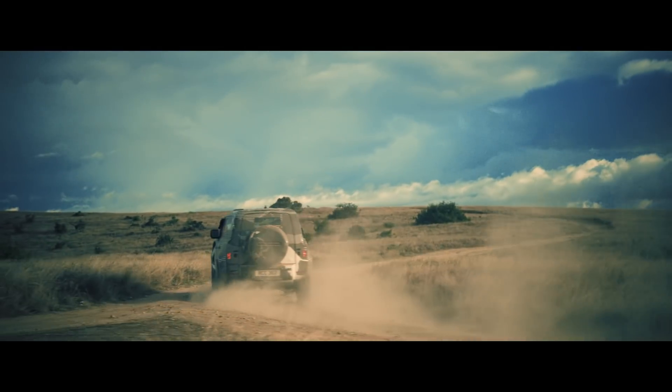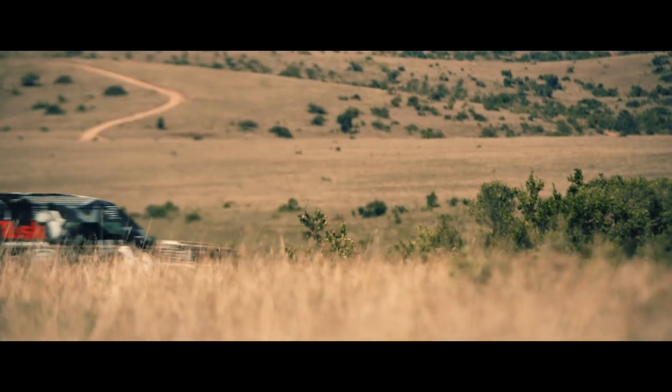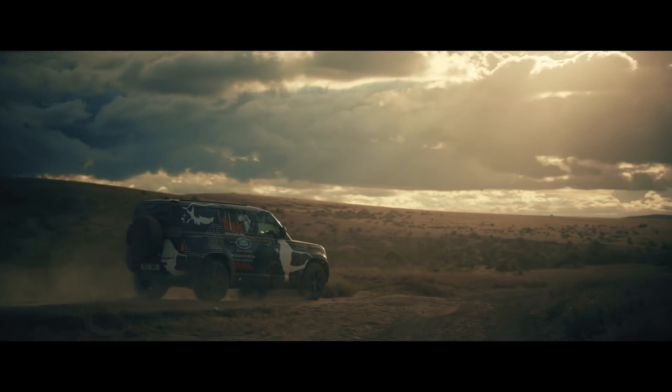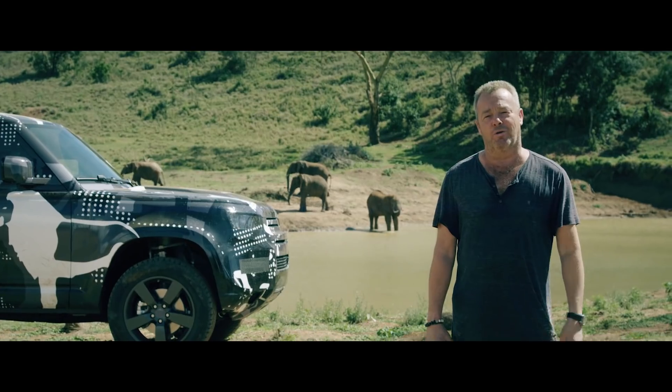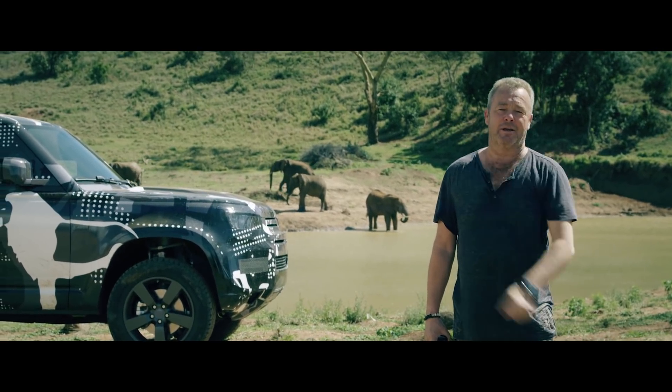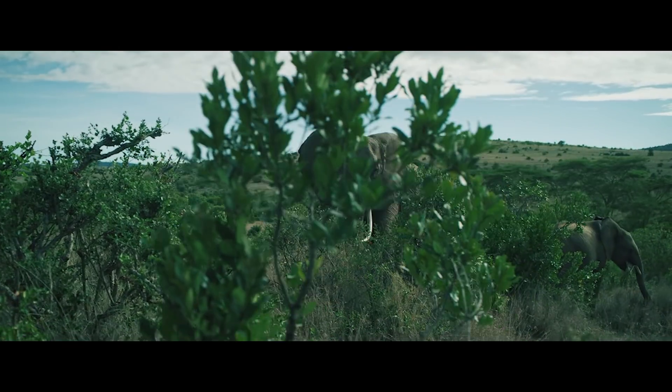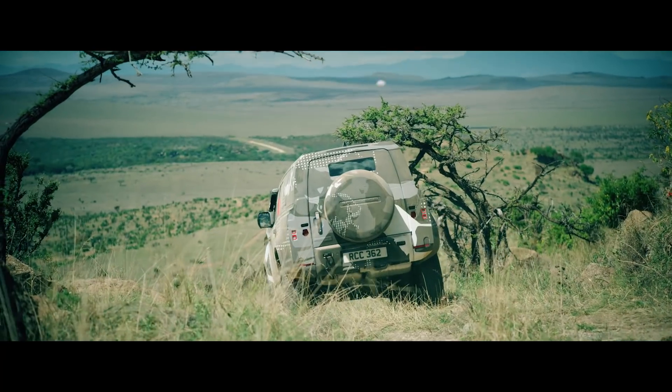I'm in awe of polar bears for their fortitude. I'm in awe of tigers for their ruthlessness. But the most emotionally intelligent animal of the whole lot is the one right behind me. Land Rover and Tusk are both very special, not just for me, but for the conservation world.